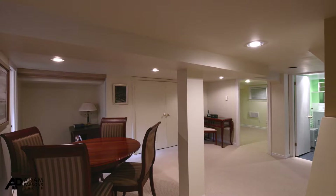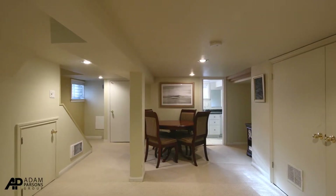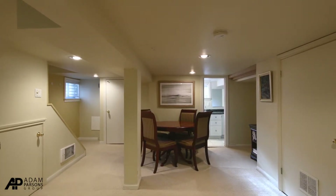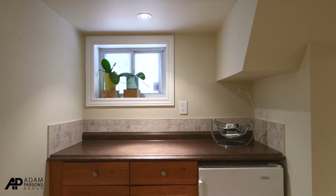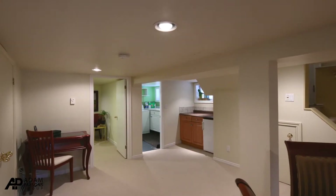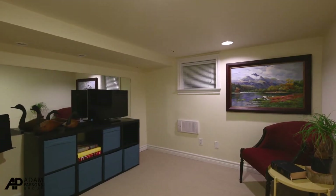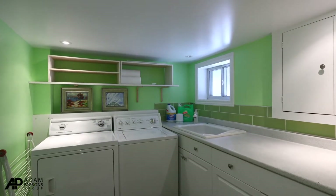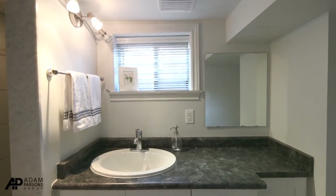We are in the lower level of 166 Old Orchard Grove. The main rec room area is very open with new carpet and pot lights. There is a little kitchenette here for somebody if they would like to have income, because we do have a separate entrance to the basement. We also have a very bright three-piece bathroom.